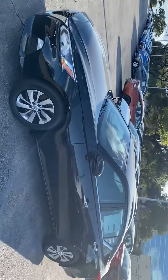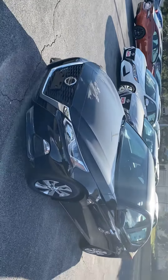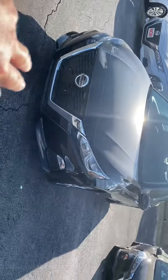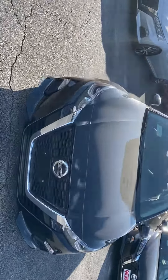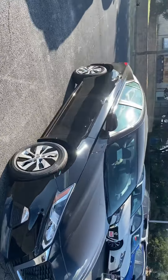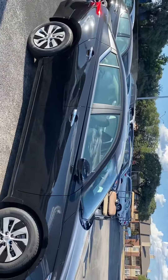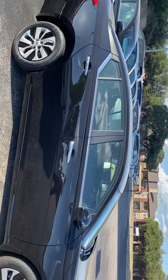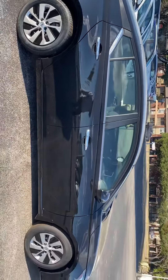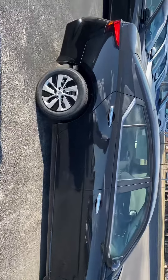This is a brand new 2020 Altima, and as you may know, they totally redesigned the Altimas last year. You can see the all new body style — looks very sleek, very sporty. All new body and all new engine as well. Not only is it more powerful, but you've also got better gas mileage, rated 39 miles to the gallon on the highway, which is excellent.